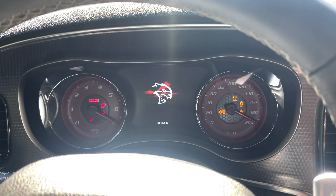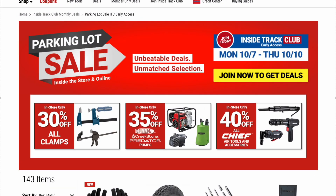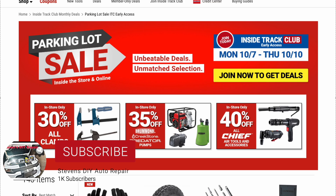Welcome back guys to Stephen's DIY Auto Repair. We are back and we got some more Harbor Freight savings.